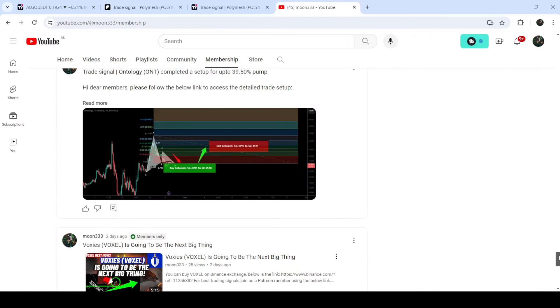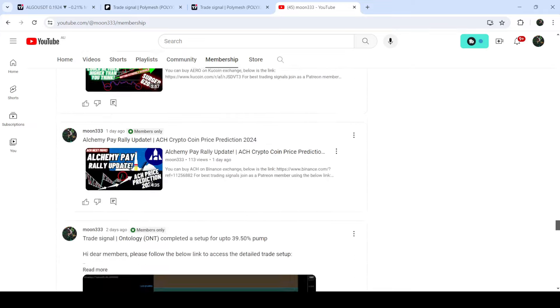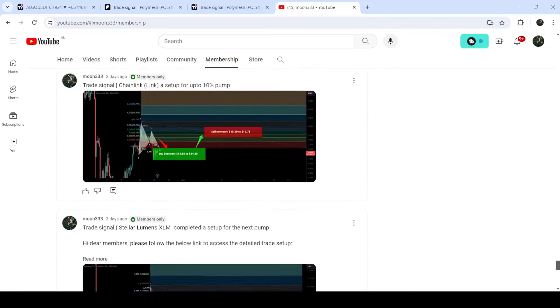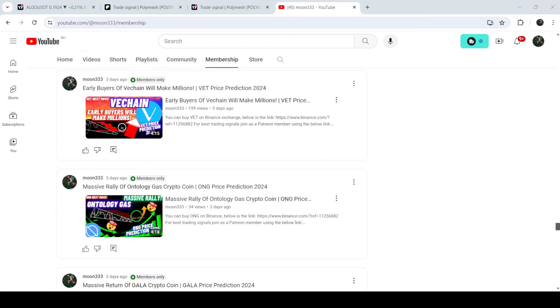For more trading signals you can also join me and support me as a YouTube member or as a Patreon member, because there I'm sharing different trading signals for you. You can find a link to join in the video description. Take care, goodbye.